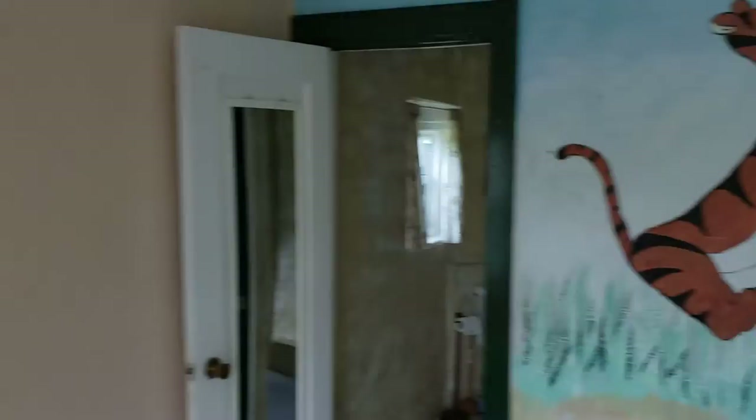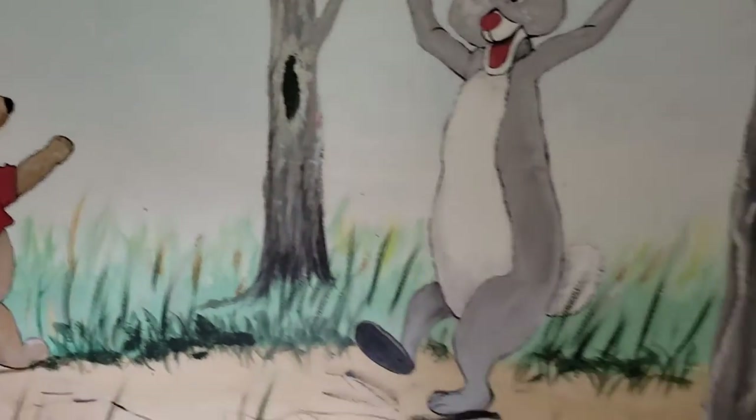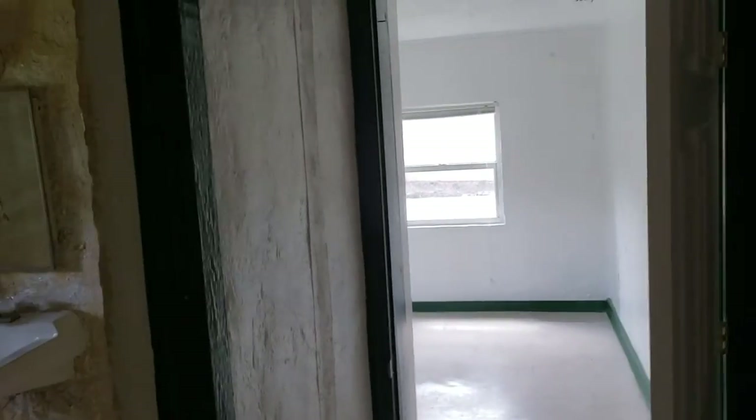Here we go — we've got a cute little room with a nice little Winnie the Pooh mural painted on the wall. Great little children's room. The bathroom is right off of it, though we're going to tour the rest of the house before we get to the bathroom.